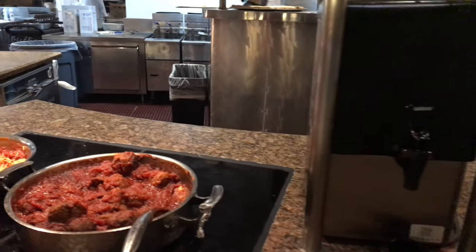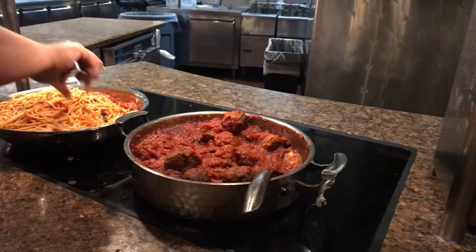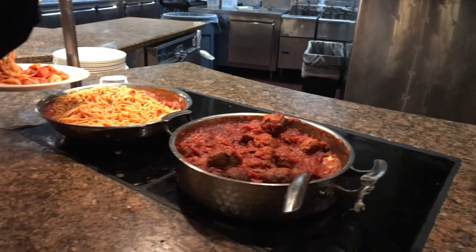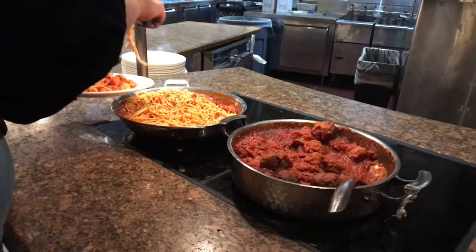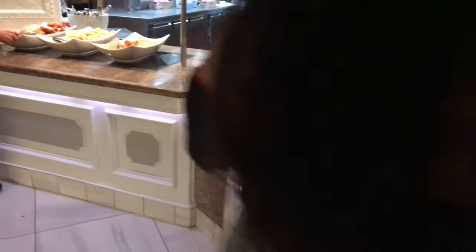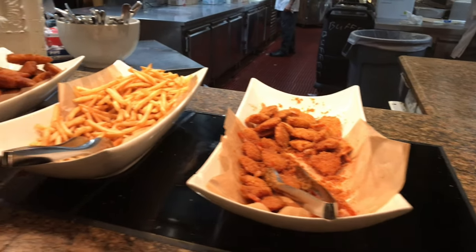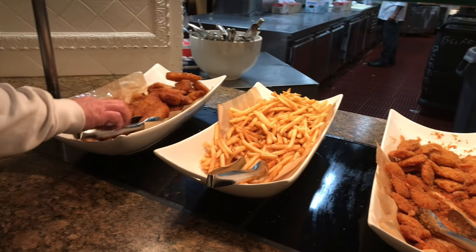Now we have here meatballs — it contains pork — and some spaghetti. And here we have some fried shrimp, French fries, and cod.